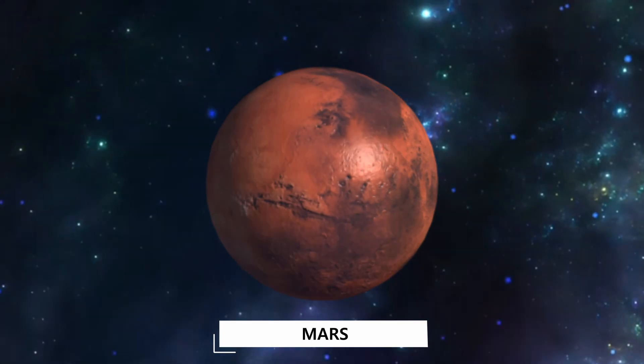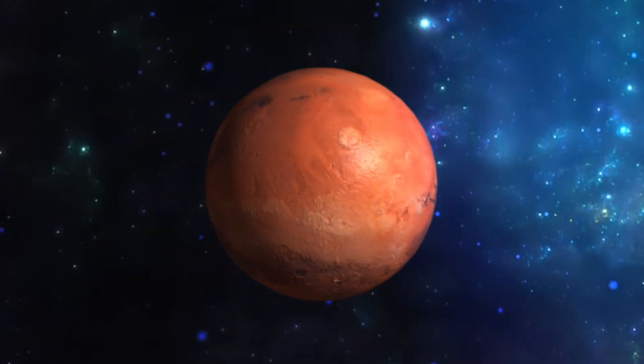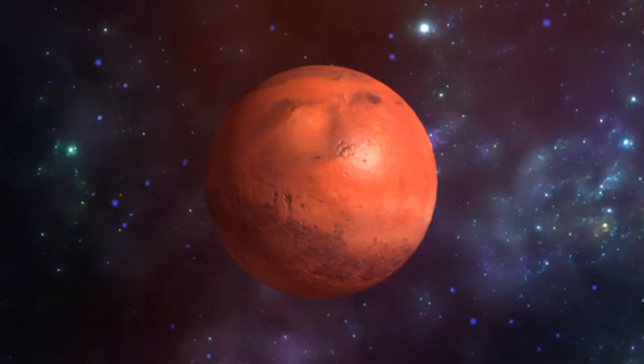Mars! Mars is the fourth planet from the sun and is slightly smaller than Earth and is referred to as the red planet.